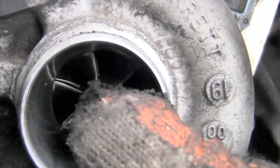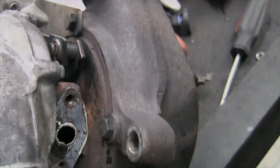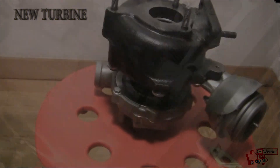To identify a breakdown in the early stages, you need to listen to your car. If your car does not have enough power and has become less responsive than before, the turbine is not producing the proper pressure. Sometimes the reason for this decrease is increased back pressure, which occurs due to a contaminated catalyst or a malfunction of the solenoid valve.